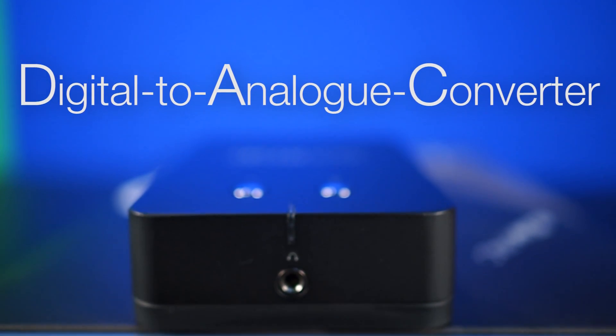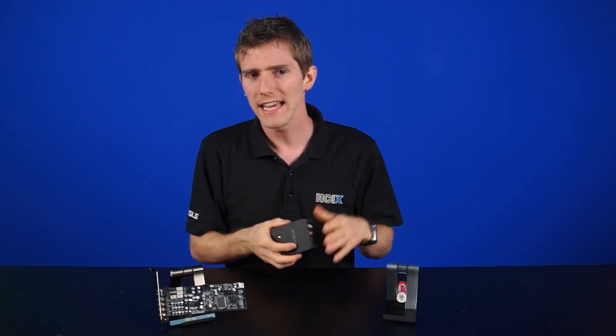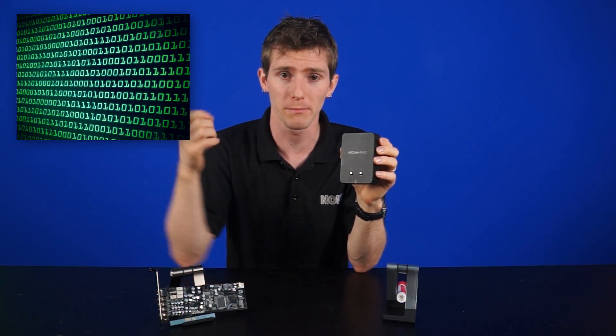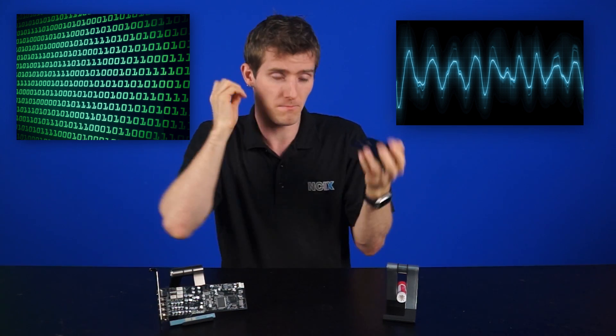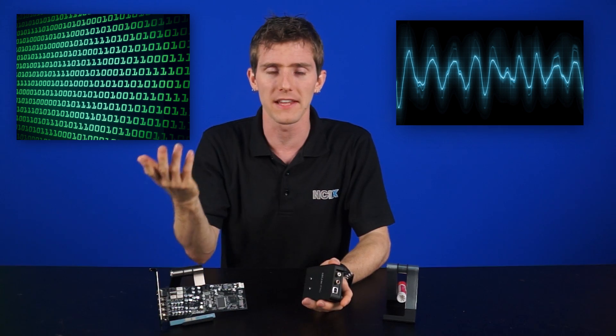DAC stands for digital-to-analog converter. In simple terms, it translates the digital signal — zeros and ones — that your computer outputs, to analog signals, the actual sound waves that reach your ear. Conversely, a microphone is an example of an analog-to-digital converter, or ADC. You create sound waves which are converted to a digital signal within the microphone and interpreted by your computer.